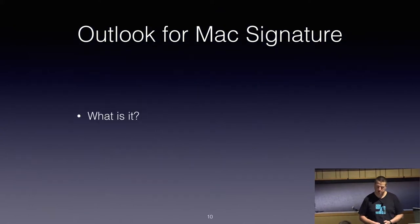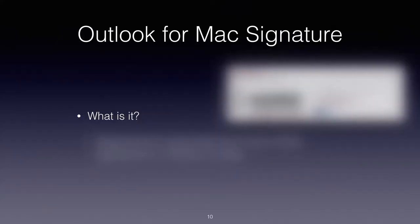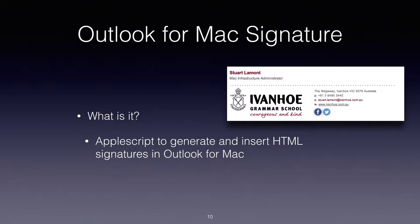Outlook for Mac Signature is one of the first scripts I wrote at Ivanhoe. All it really is is an AppleScript that injects the HTML signature into Outlook for Mac. I bundled that as an AppleScript app bundle and packaged and deployed it using Casper into the utilities folder. The reason I'm putting it in the utilities folder is because this is the one of those five scripts that end users will actually run themselves.